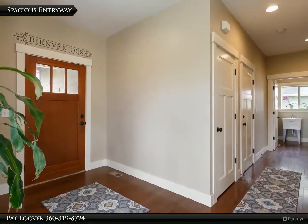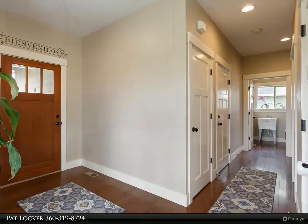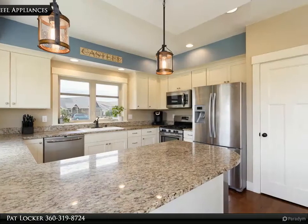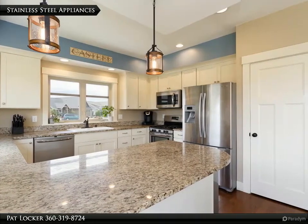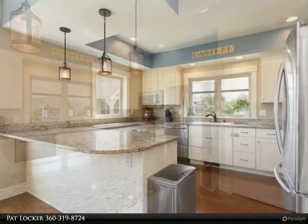Large master and ensuite with walk-in closet are on the main. Solid core doors, wrapped windows, cozy gas fireplace, and nine-foot ceilings. All this on a .25 acre lot with fenced backyard and a beautiful unobstructed view of Mount Baker.